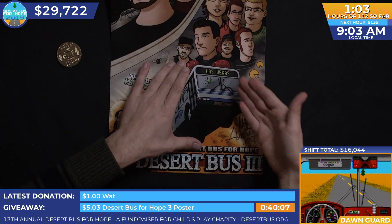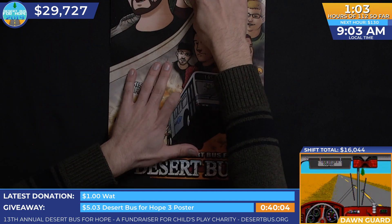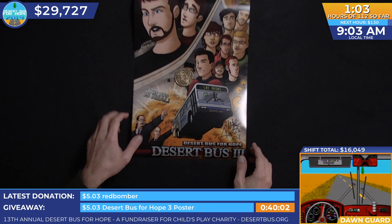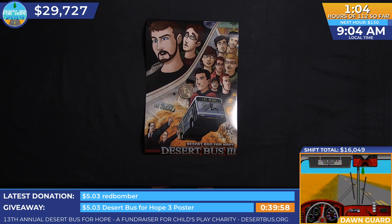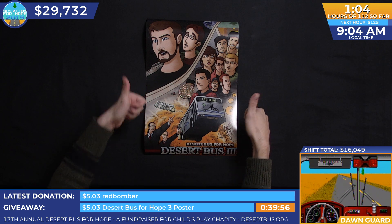So this was done before we mass produced the poster. We made one of these and auctioned it off. Apparently it went for $305, hence the $5.03 challenge.